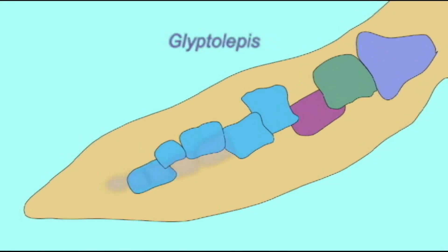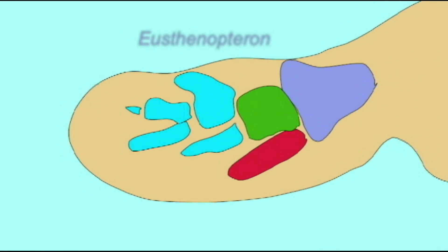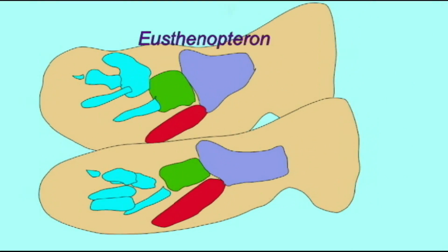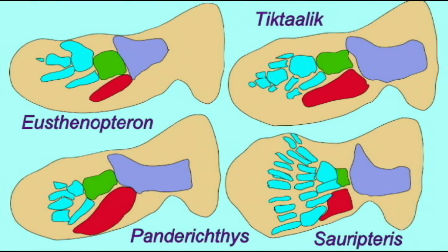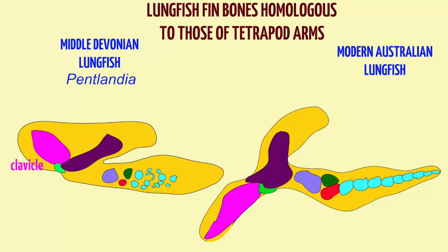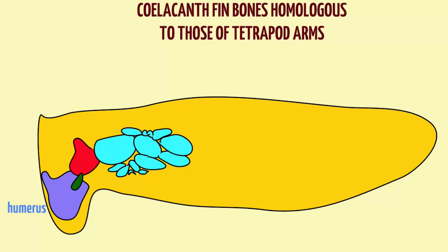In the Devonian, a number of sarcopterygian fish modified their fin bones into the arm and leg bones of the first amphibians. Studies of lungfish fins identify the bones thought to be homologous to bones such as the humerus, radius, and ulna — and that is true of coelacanths as well. The bones of their fins are thought to be homologous to those of the tetrapod limbs.